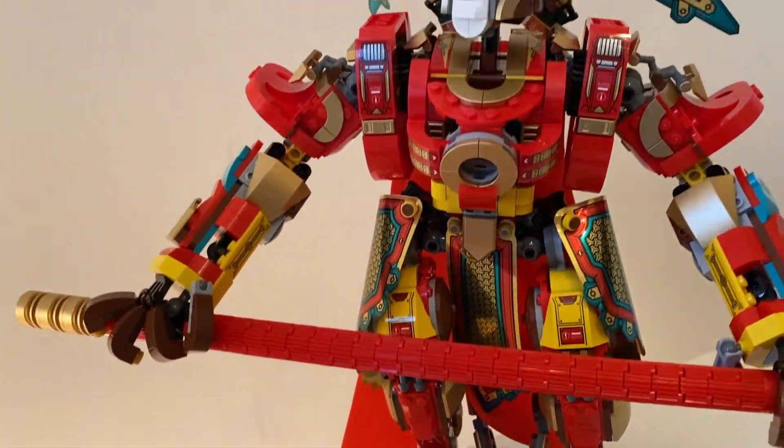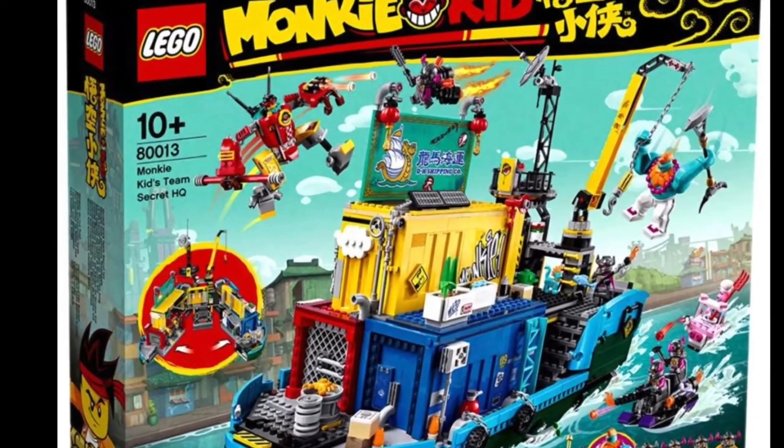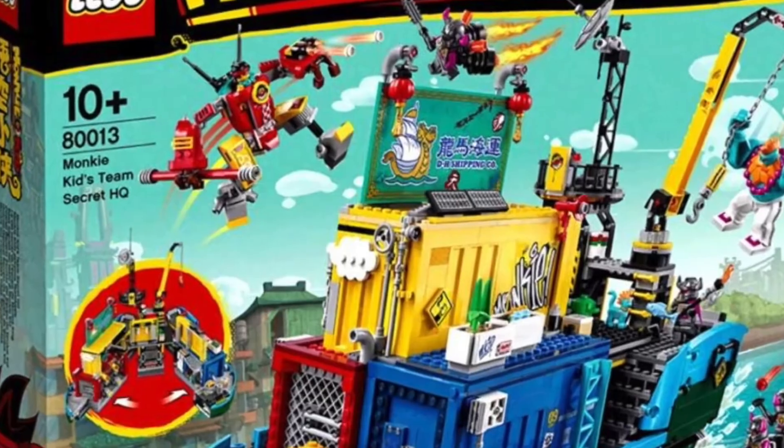Which brings us to the largest set in the series, the Monkey Kid's Team Secret Hideout, set number 80013, a command center hidden within a container ship.